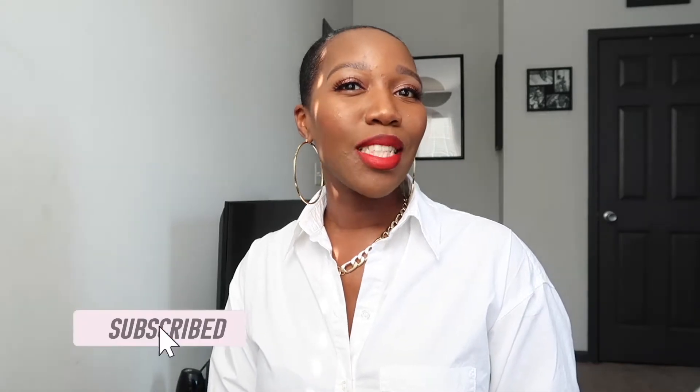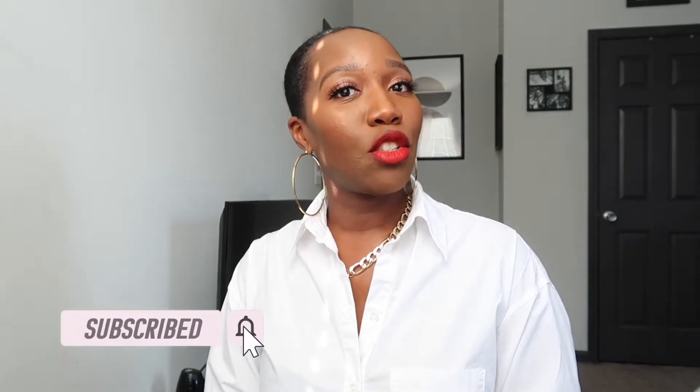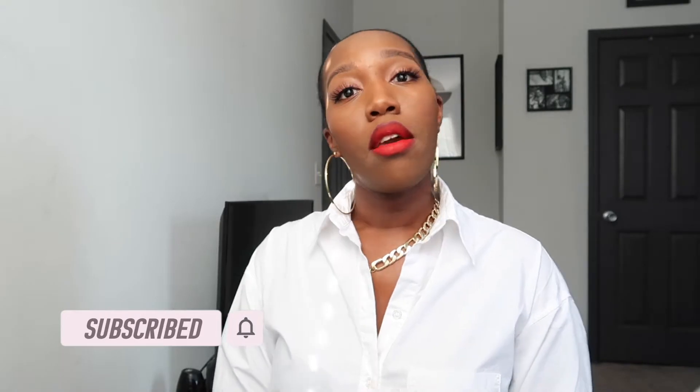Hey y'all, welcome back to my channel. I am Dani Smith and on this channel I share quick, easy, and inexpensive ways to look your best with the pieces that are already in your wardrobe. So if you're looking to look fabulous on a budget, make sure you stick around, subscribe, and hit that notification bell so that you don't miss any videos. Let's go.